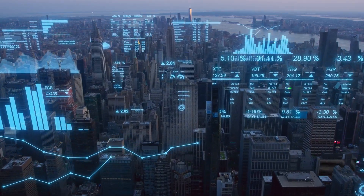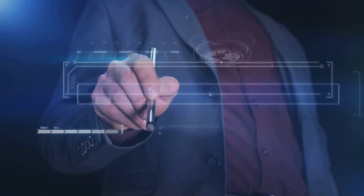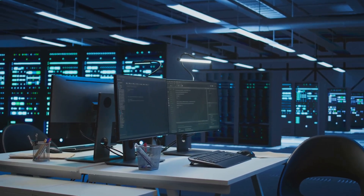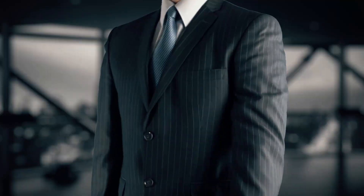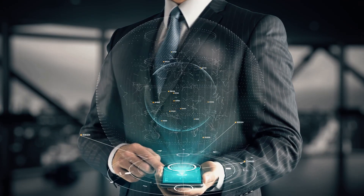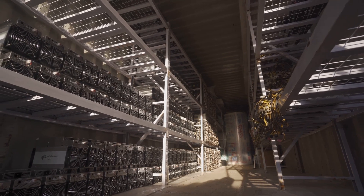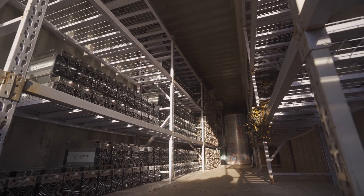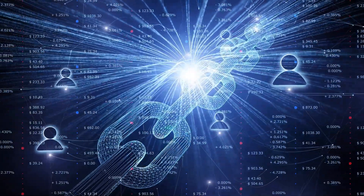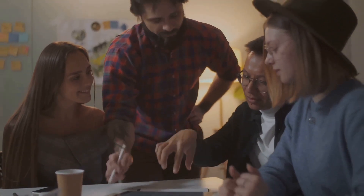While blockchain technology holds immense promise, it's essential to acknowledge the challenges it faces. Scalability: as blockchain networks grow, processing transactions quickly and efficiently becomes a challenge. Regulation: the decentralized nature of blockchain raises regulatory questions, and governments are still grappling with how to best oversee its use. Energy consumption: some blockchain networks like Bitcoin require significant energy for their operation, raising environmental concerns. Interoperability: different blockchain networks need to communicate effectively to unleash their full potential. Addressing these challenges is crucial for widespread adoption.